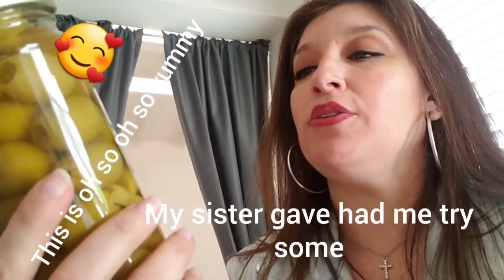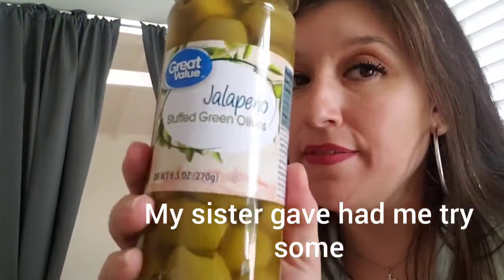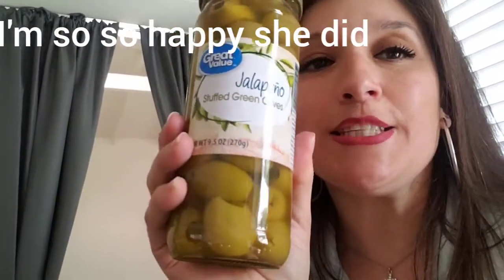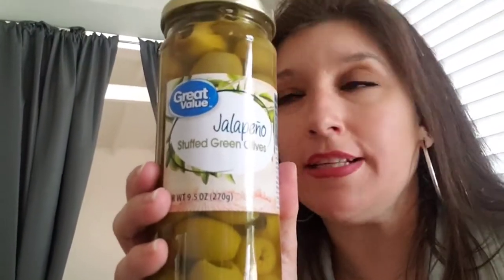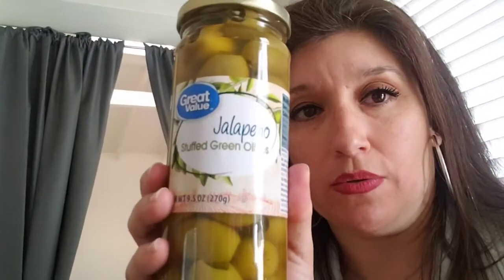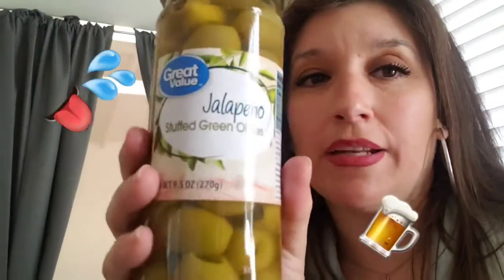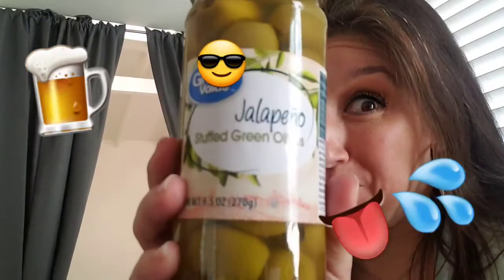We got jalapeño stuffed green olives — if you guys haven't tasted these and can stand a little bit of chili, they're good. It's not insane spicy, it's a good spice. These are so good when you're having a michelada, so that's why I got them — I'm going to have me some micheladas tomorrow. Put them in the refrigerator if you guys decide to get them — they're very, very good cold.